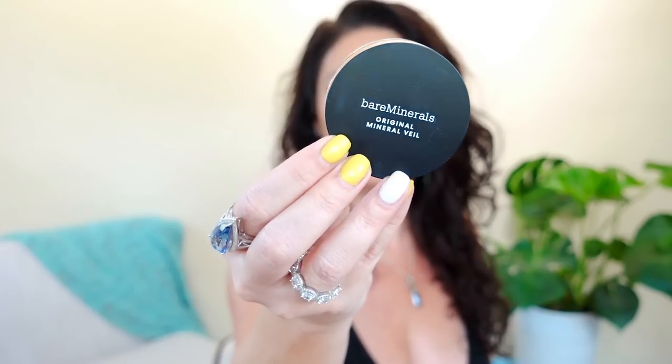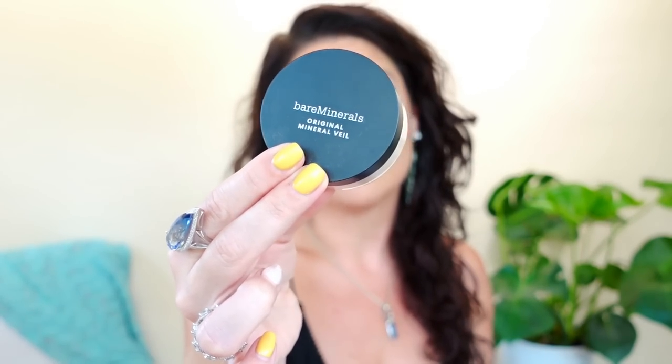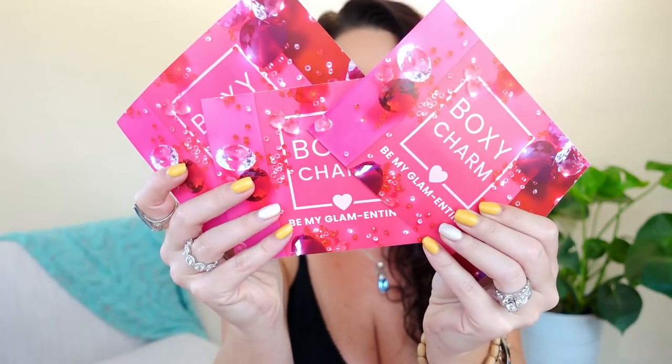Almost forgot — I just tried this in my second chance video: the Bare Minerals Original Translucent Mineral Powder. My powder game is really strong right now and this is actually what I set my face with today. It's a very soft powder that really complements whatever you have underneath, doesn't move anything, and still lets your skin's natural dew show through while holding everything together. I forgot how much I like Bare Minerals — really glad to have received this in BoxyCharm.